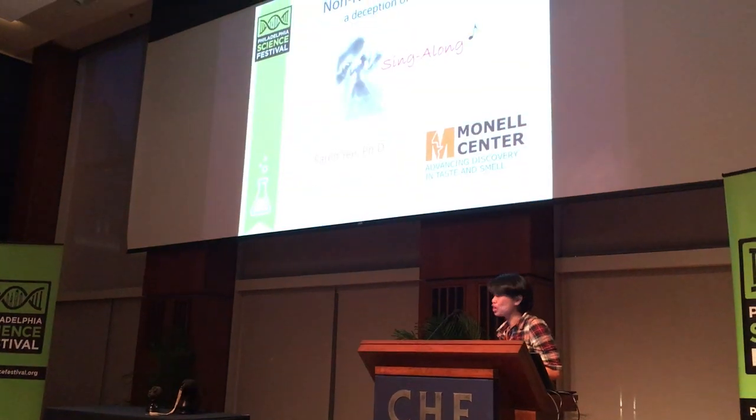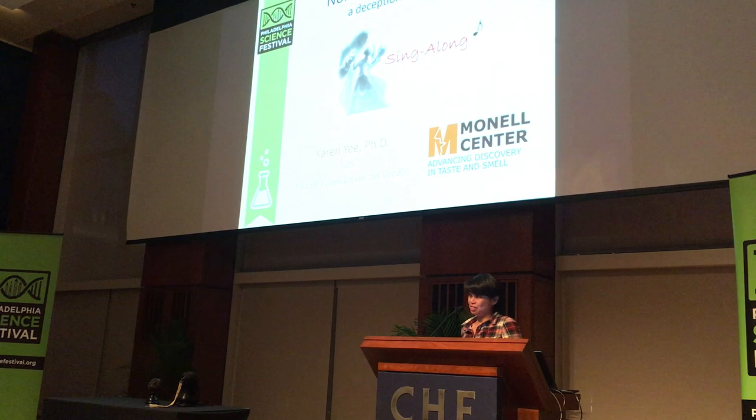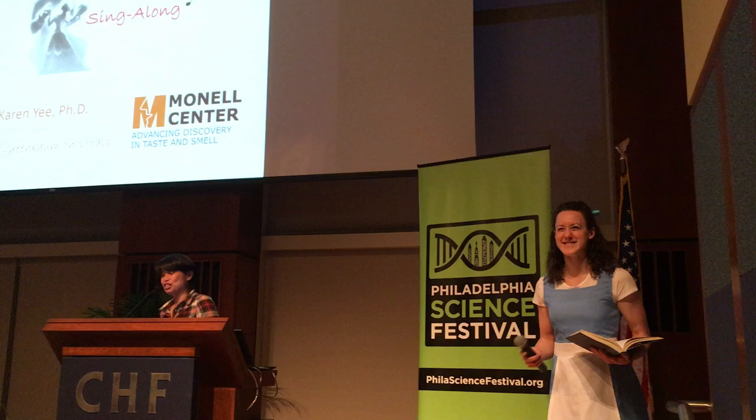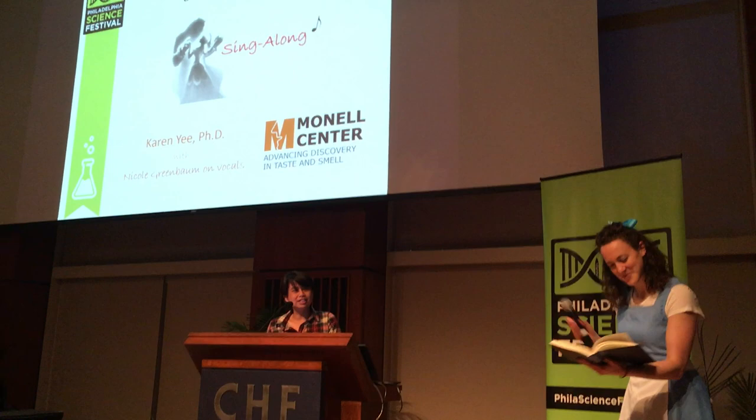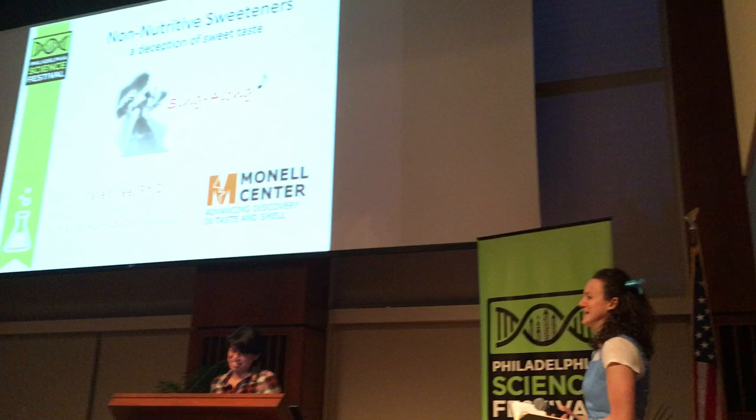This talk is about non-nutritive sweeteners — deception with sweet taste. Because I love musicals, I thought it would be fun to do a sing-along about non-nutritive sweet taste. But don't worry, I won't be singing. We have Napoleon Greenbaum, Justice Bell, who wants to sing for you — she has a lovely voice. I also want to encourage everyone here to sing along with Bell. I promise there are no dead puppies.